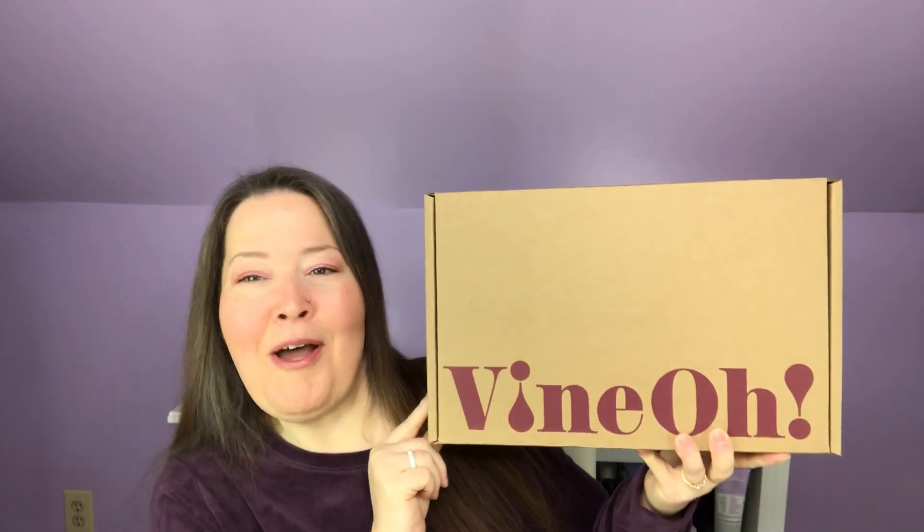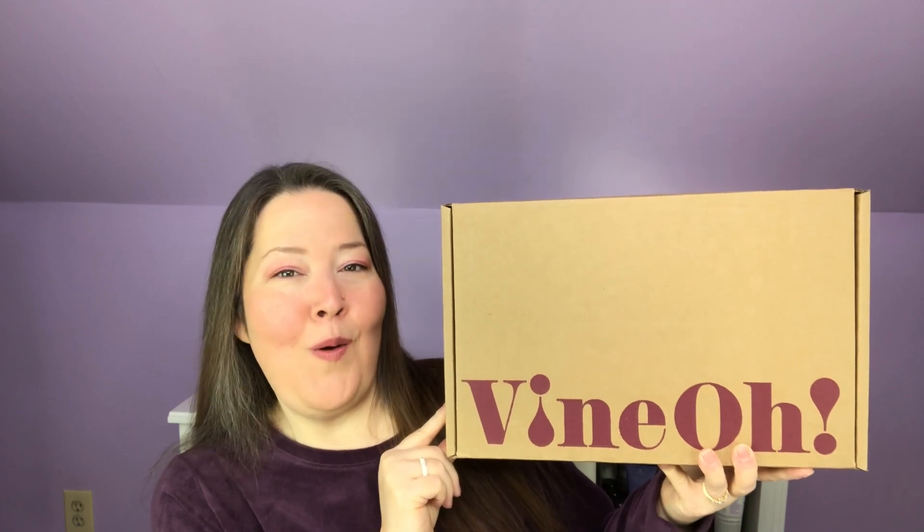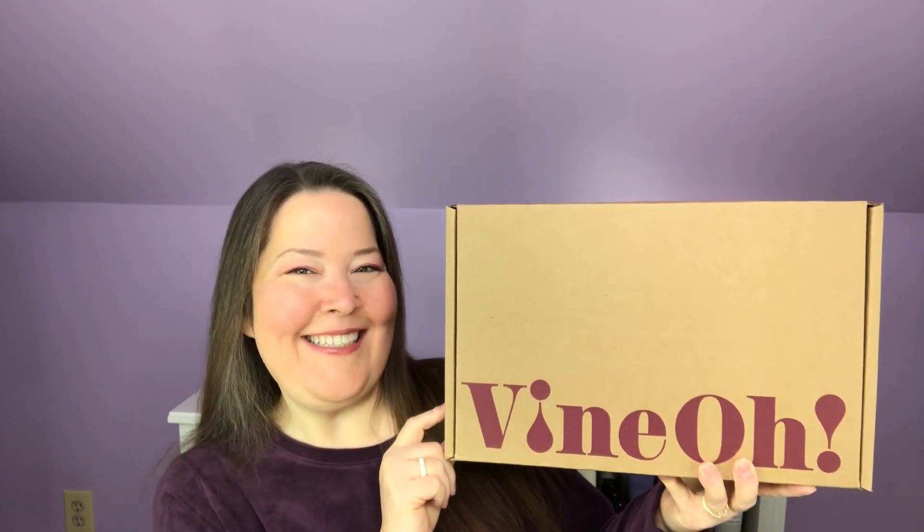Hi everybody! Welcome back to the channel and thank you so much for being here. I hope you have had a great start to your holiday season with a wonderful Thanksgiving. We're going to talk today about Vino, which is their Oh Ho Ho winter box, so let's get into it.